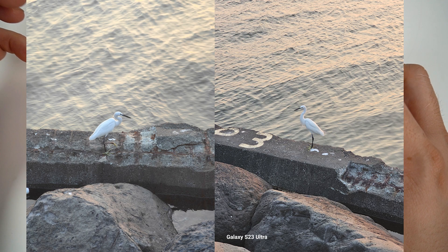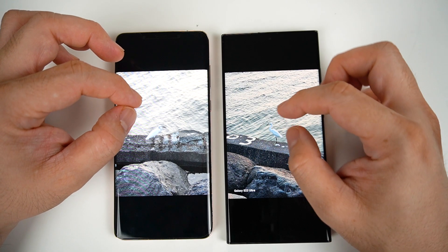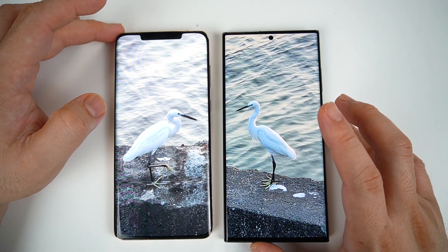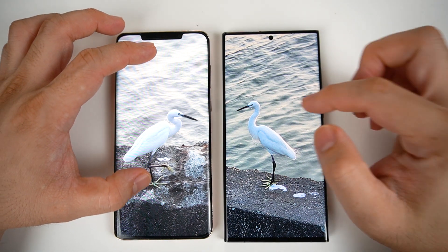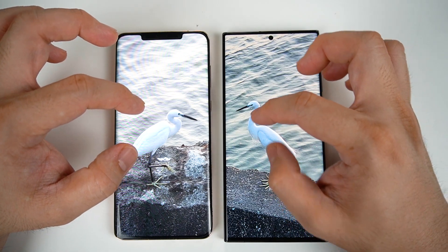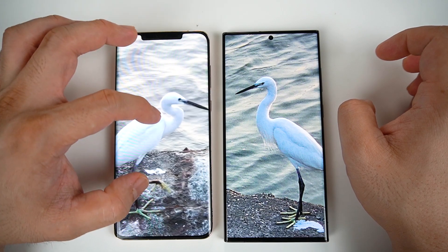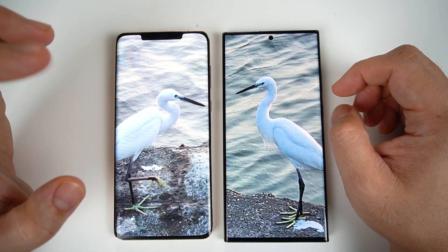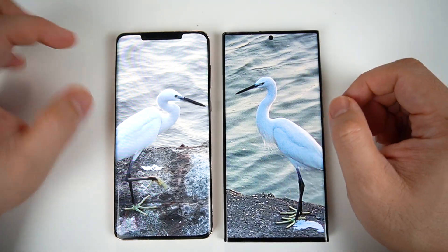Both of these photos were taken using five times zoom. If we take a quick look at the two, I'm not quite sure what kind of animal this is, but it was captured here sa Manila Bay. If you zoom in, you can see na may pixelation dito kay Samsung. But dito kay Huawei, mas na-preserve pa niya yung picture after five times zoom. So definitely, I should give it to Huawei for this one.